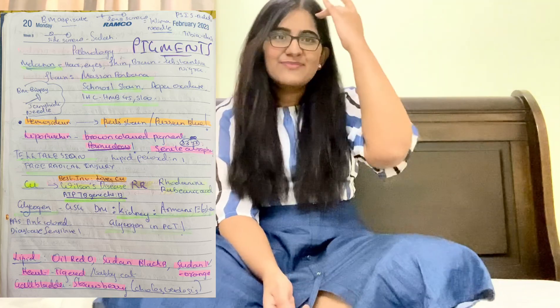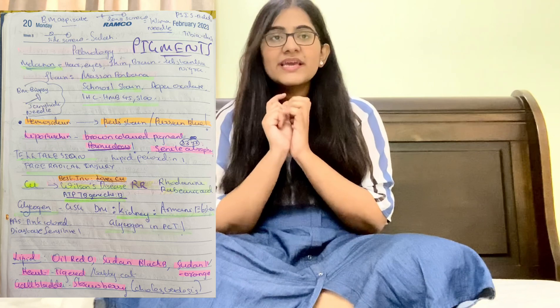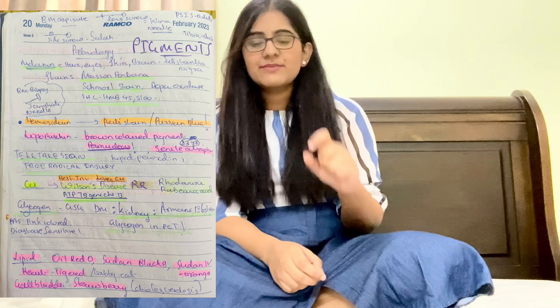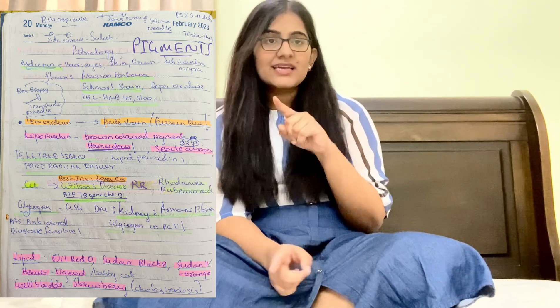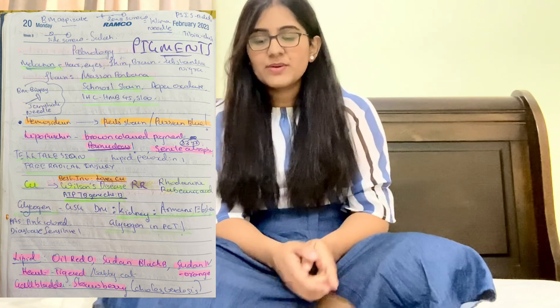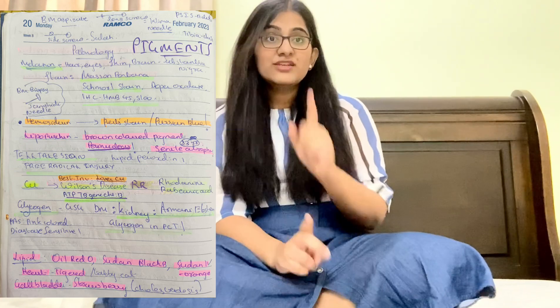For Wilson's disease gene ATP7B was very difficult to remember, so I made a mnemonic: ATP7A gene will be for Menkes disease — 'A' sound, so Menkes = ATP7A. For glycogen, remember PAS stain — pink colored. In diabetes mellitus, glycogen in the PCT will be more, and in the kidney it will be Armanni-Ebstein — remember that.